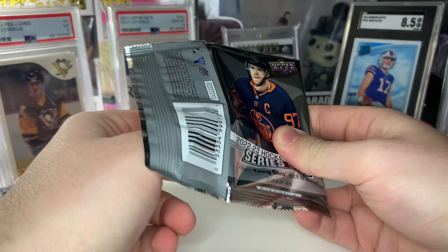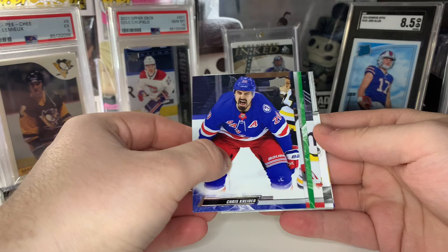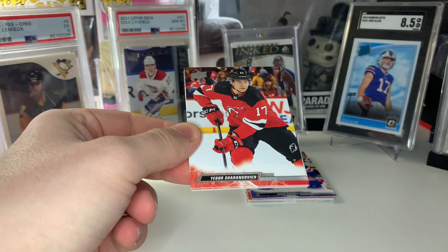It looks like a canvas — is this a black canvas? It looks like we got a black canvas Young Guns! I'm going to save it for the end. Those are unannounced in terms of odds but a very tough hit. If it's a big name, that could be a huge card, so we'll save that for the end.